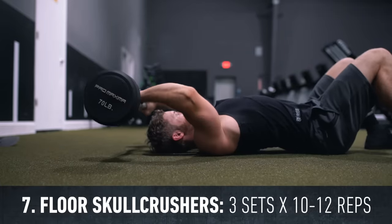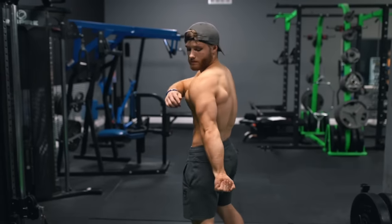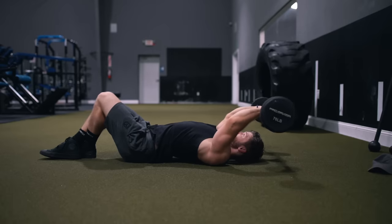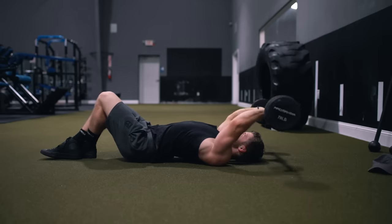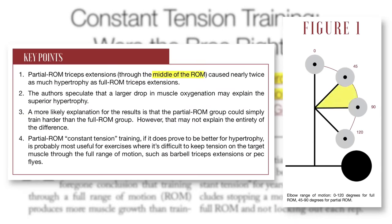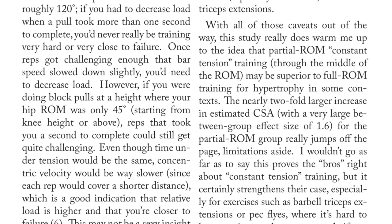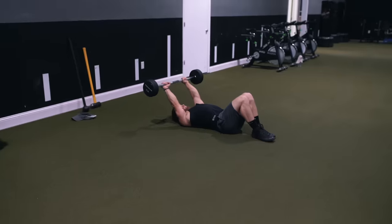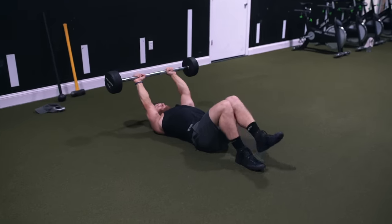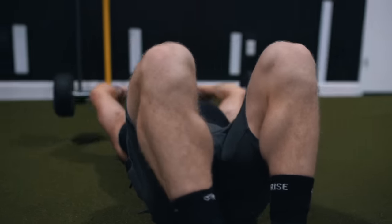Up next, three sets of 10 to 12 reps on floor skull crushers. Because the long head crosses both the elbow joint and the shoulder joint, it can perform both elbow extension and shoulder extension, so we want to load the weight back in an arc rather than straight down to the forehead to maximize its biomechanical potential. I also like a constant tension approach: a 2017 study found that training in the mid-range while keeping constant tension on the triceps led to nearly twice as much hypertrophy as training through the full range where tension is lost at the top. Doing these on the floor lets you overload a bit heavier since the starting position is slightly higher, and you won't worry about dropping the bar off the bench edge.